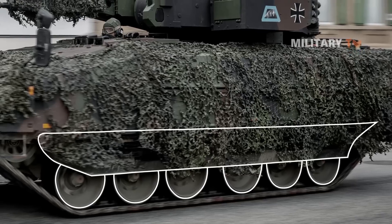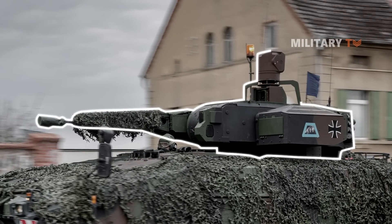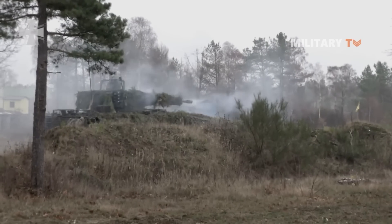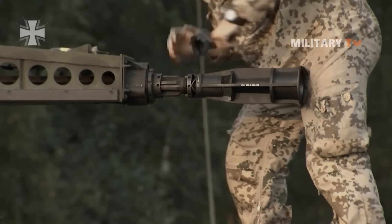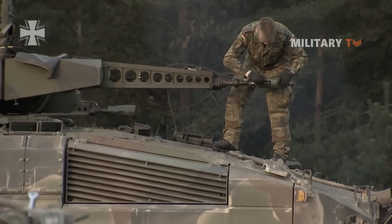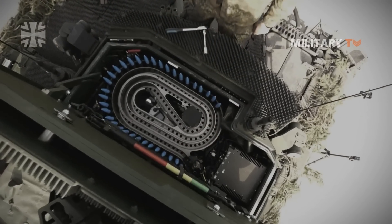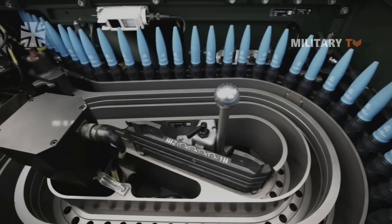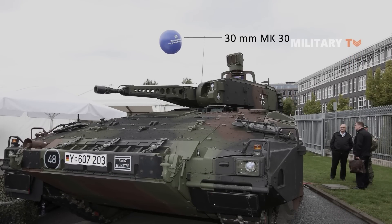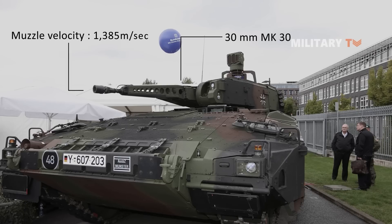In terms of weaponry, the Puma is outfitted with a remotely controlled weapon station built by Krauss-Maffei Wegmann. It is mainly armed with one dual-feed 30mm MK-30 cannon, also mounted on the Austrian Ulan and Spanish Pizarro infantry fighting vehicles. It has a fire rate of 700 rounds per minute at an effective range of 3 kilometers. The round is non-toxic and does not have a depleted uranium penetrator. With a muzzle velocity of 1,385 meters per second, the cannon fires 30mm armor-piercing fin-stabilized discarding sabot-tracer rounds.